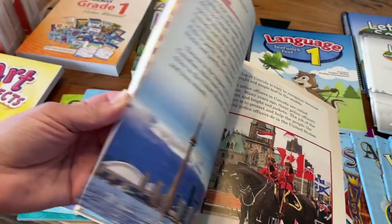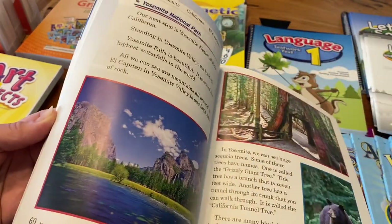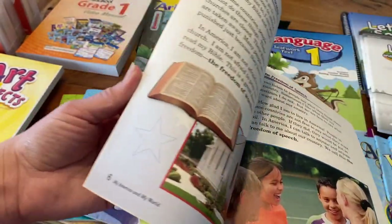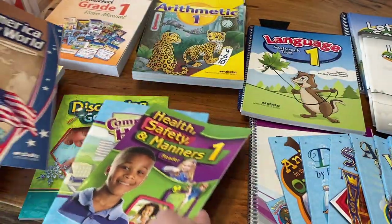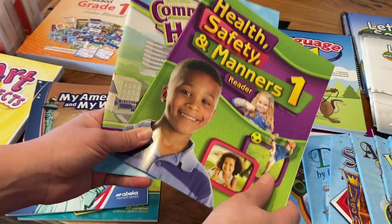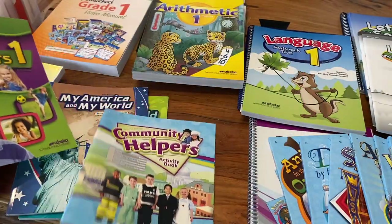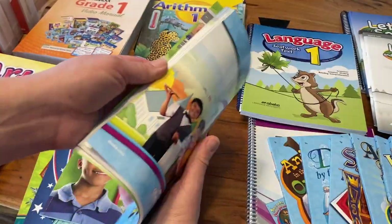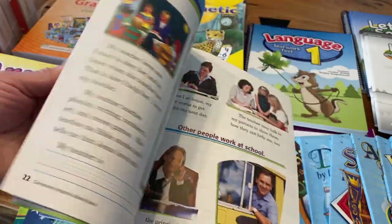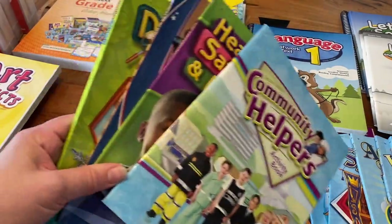They're going to learn about different countries, not just the U.S. There's a section for 'This Is My World' — it starts with 'This Is My Country' and then moves on to different aspects of other countries in the world. We also have health, safety, and manners, which helps us meet our state standards, and then community helpers activity books covering all the different community workers.